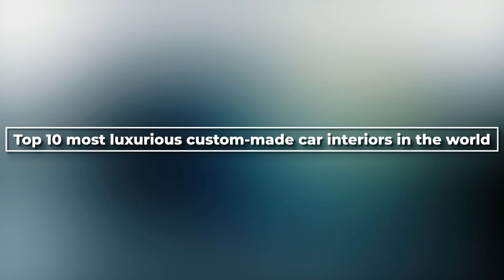But before we get on with this list, you've got to subscribe to our channel, because we always have amazing content here for you. We're sure that you'll be amazed. Let's get started then.